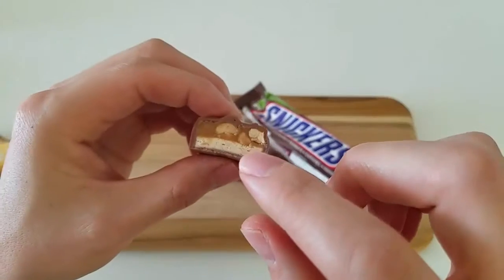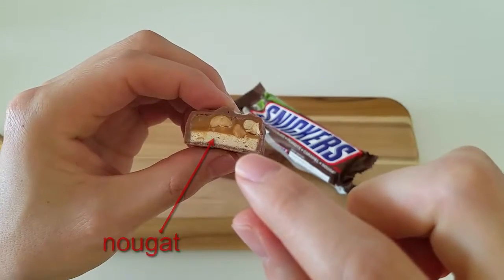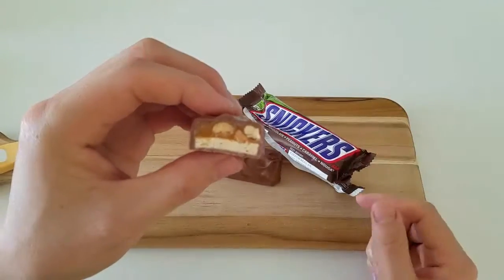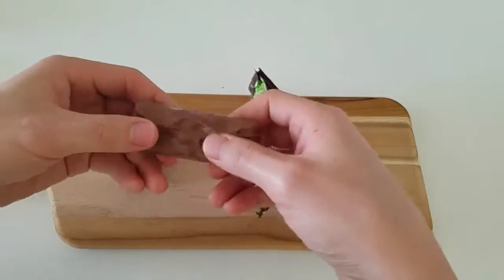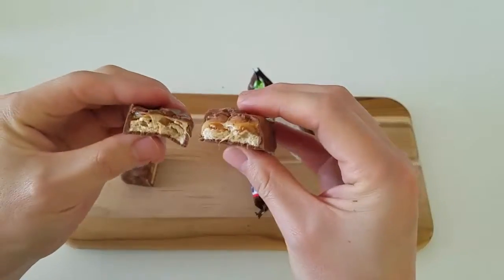So this right here, that whitish colored thing, that's the nougat. And there's the caramel — the yellowish part — and then you've got the peanuts in there, and then the milk chocolate around it. So what does it look like if you were to break a piece off? There you go.